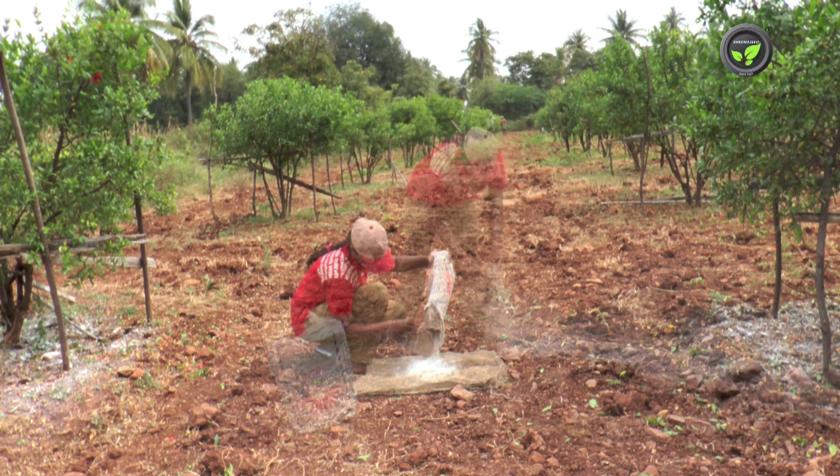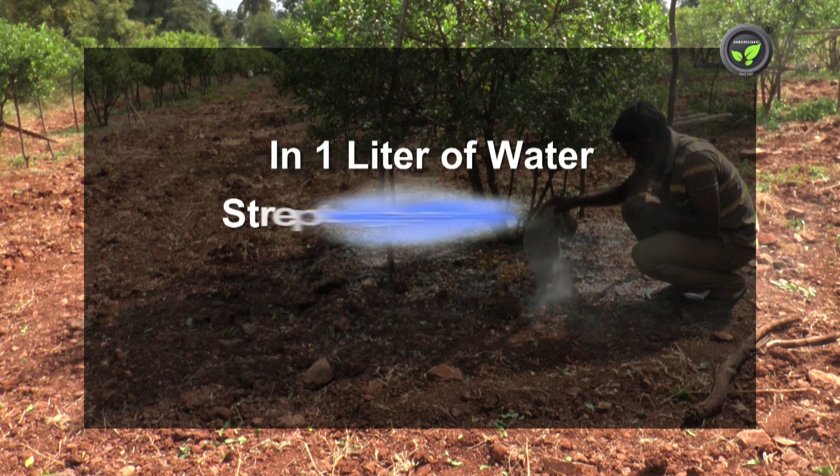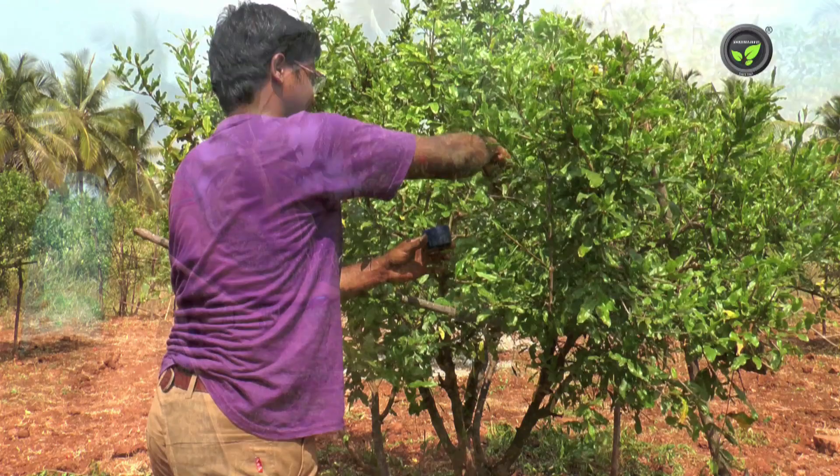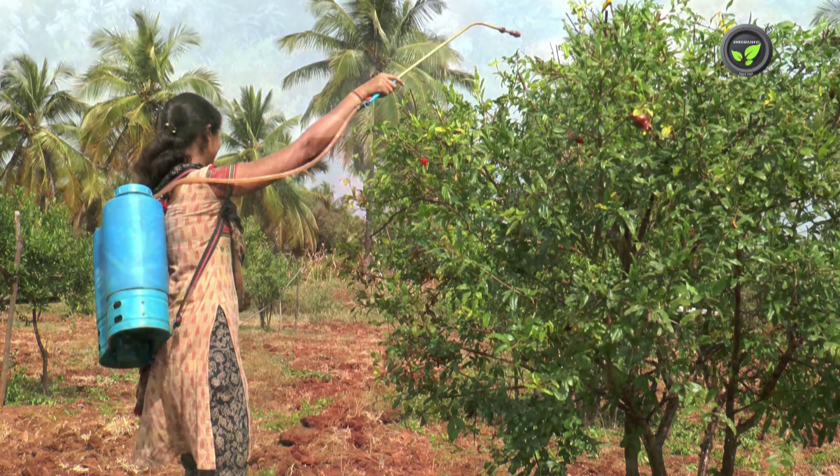Dust bleaching powder at 10 kg per acre to kill the pathogen in the soil. Prepare a solution of half a gram of streptocycline or half a gram of Bromopal and three grams of COC in one liter of water, and paint it on the stems. Spray the same solution three times at an interval of 10 days if bacterial blight is severe.